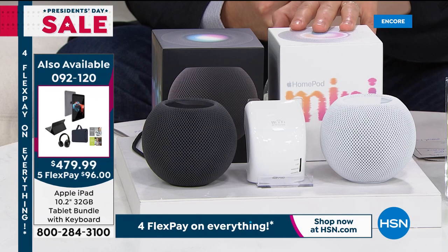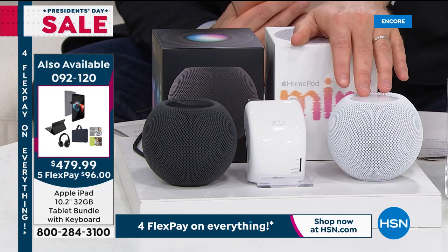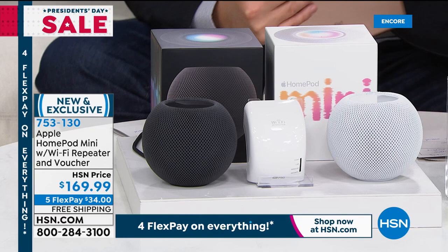Two color choices: black or white, brand new in the box — not refurbished or secondhand. They're quite small — Bill held up an actual apple to show you the size equivalent. The extender is a bonus we wanted to include because so many of us are desperate for better Wi-Fi at home right now. $169.99, five flex pay, free shipping and handling.